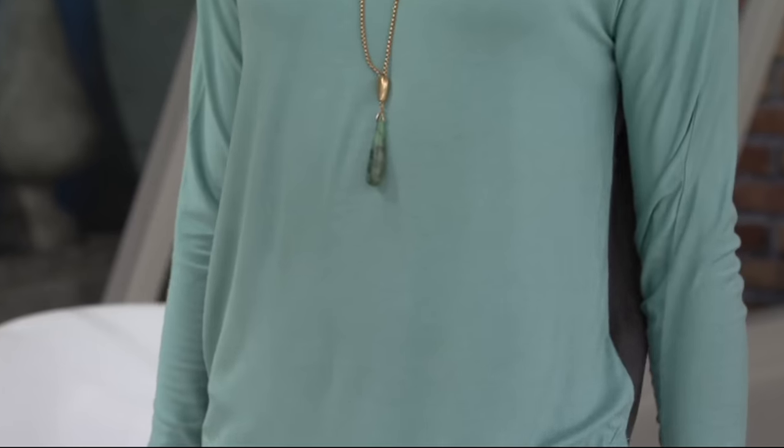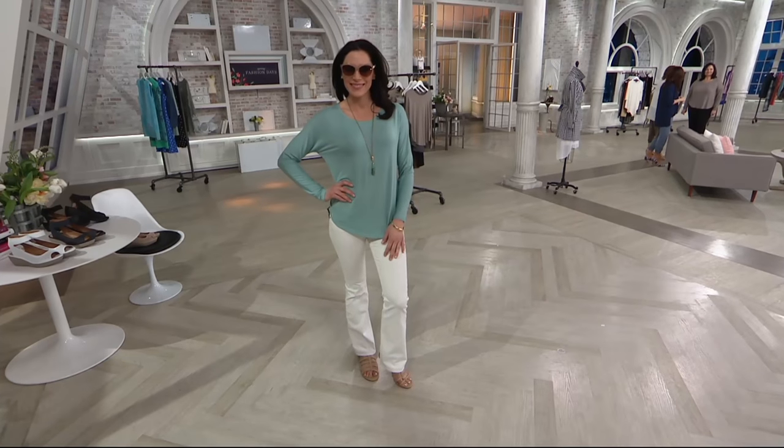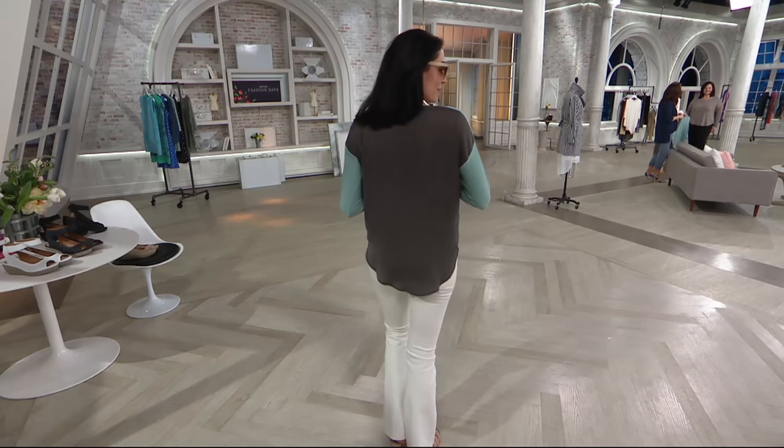It looks like it's going pretty quickly — I'm looking at this availability guide and we are really getting low on some of these sizes. Some of them have already sold out. I love how it makes you look. I love the color blocking. It is a very chic top — and it just shows you how a simple top can still be a wow.